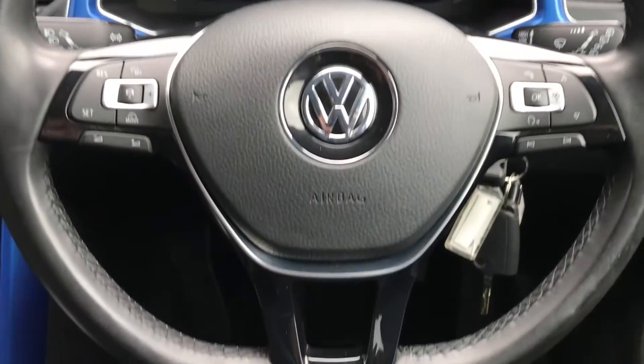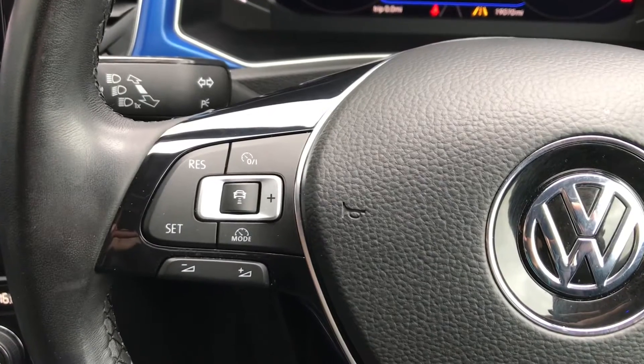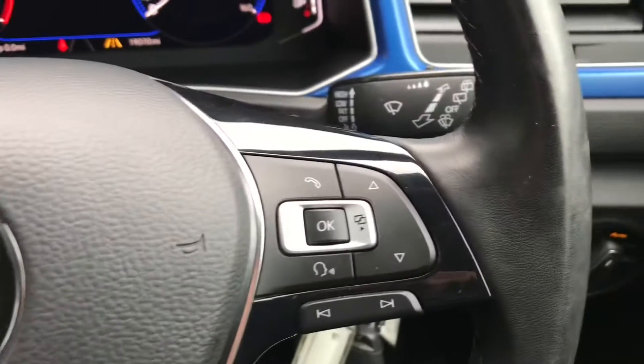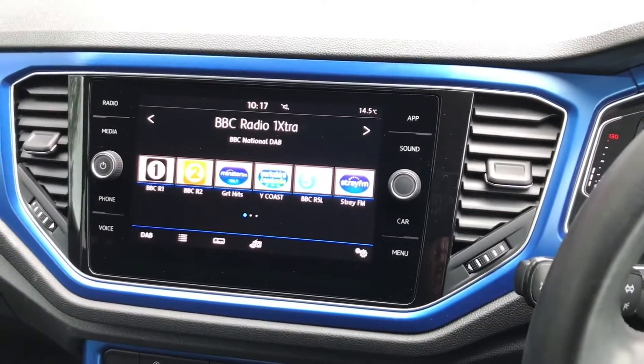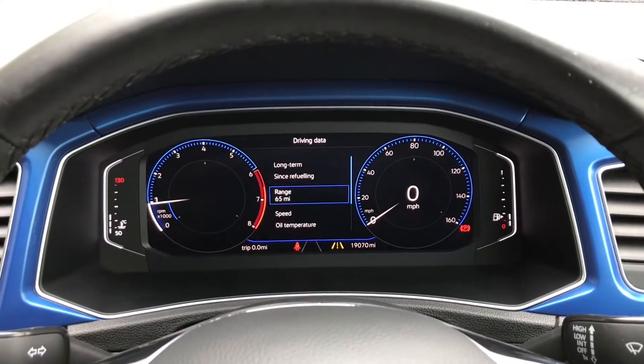Inside the vehicle is the leather multifunction steering wheel. To the left, it does have adaptive cruise control, perfect for those longer journeys, and underneath it does have the volume buttons. To the right, you can answer the telephone. With the arrows at the bottom, you can skip through the radio stations. With the arrows up and down, it will show you different driver information.